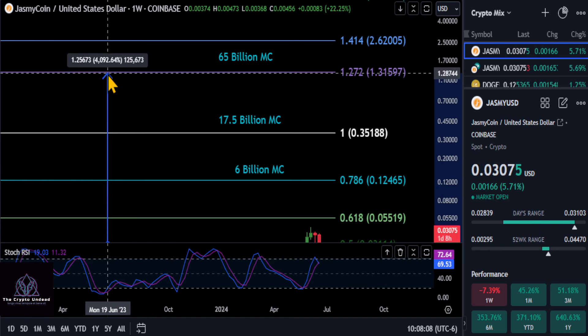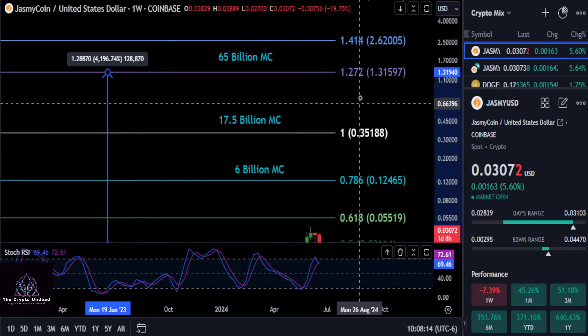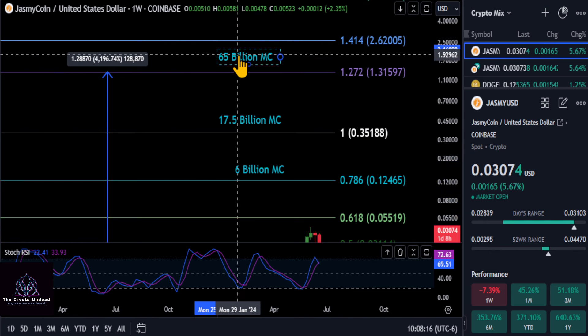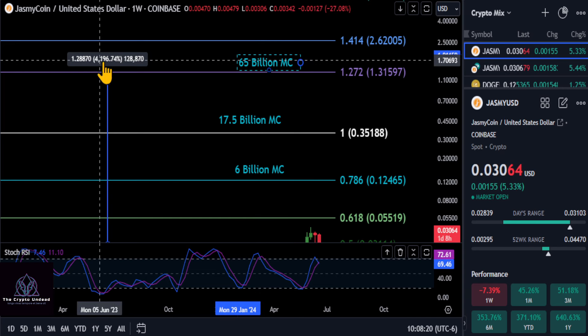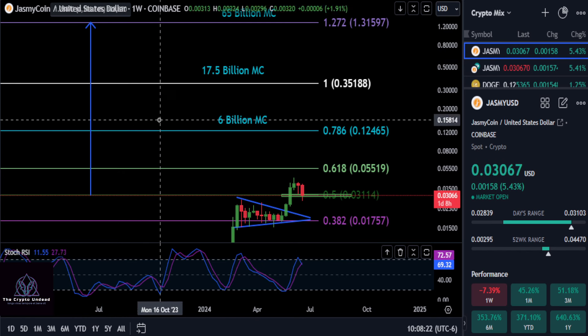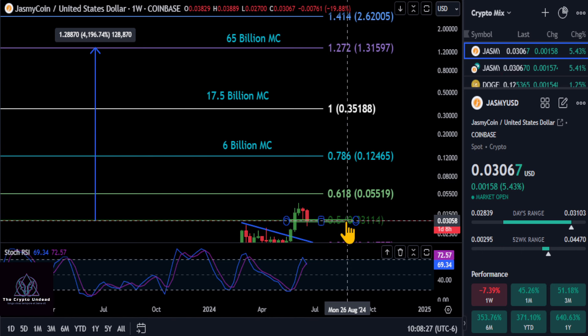If you want to be a little more bullish on Jasmine here, we do have on this Coinbase chart the 1.272 extension past the previous high up here to $1.30. That would give Jasmine a $65 billion market cap and a very decent 43 to 44X from today on your investment over that 0.5. So what are your thoughts on Jasmine right now? None of this is financial advice. Thanks for watching, and I'll see you in the next one.